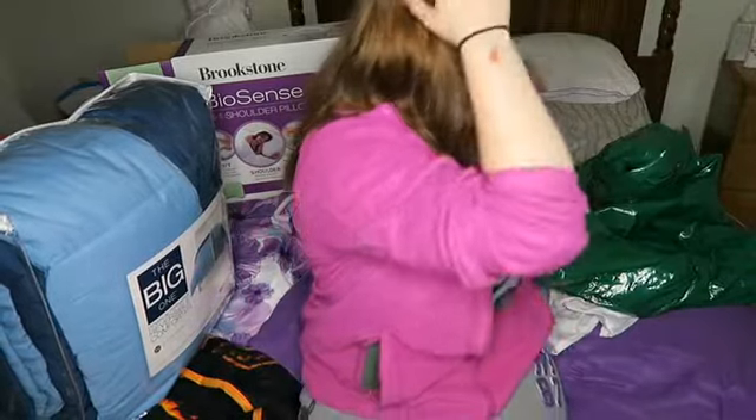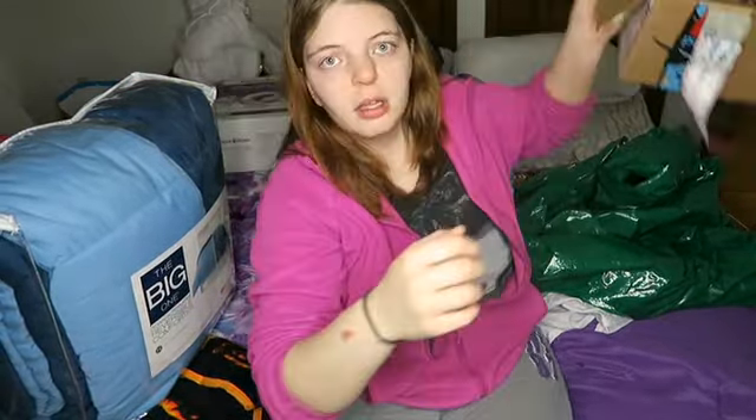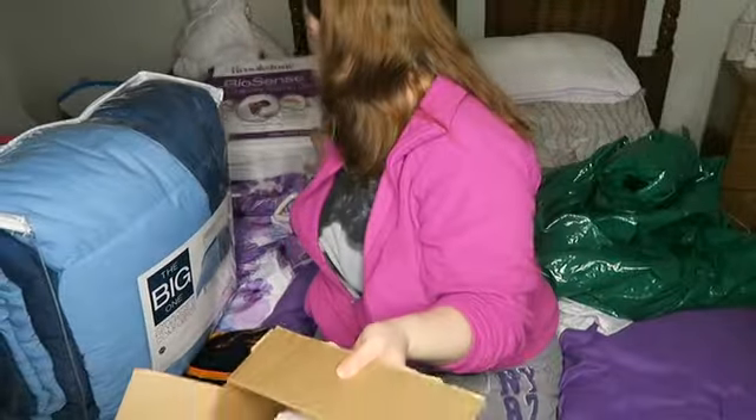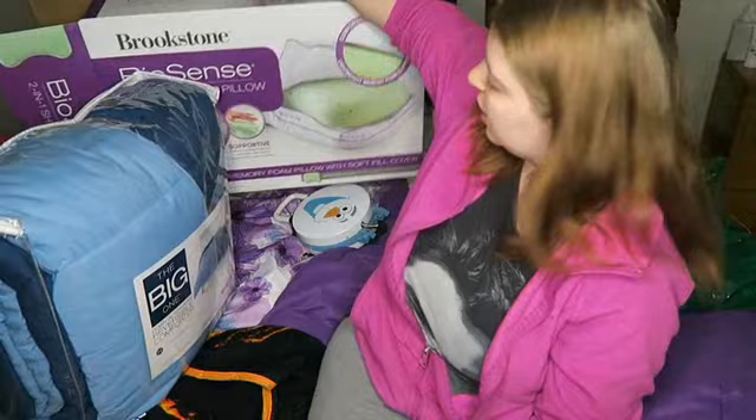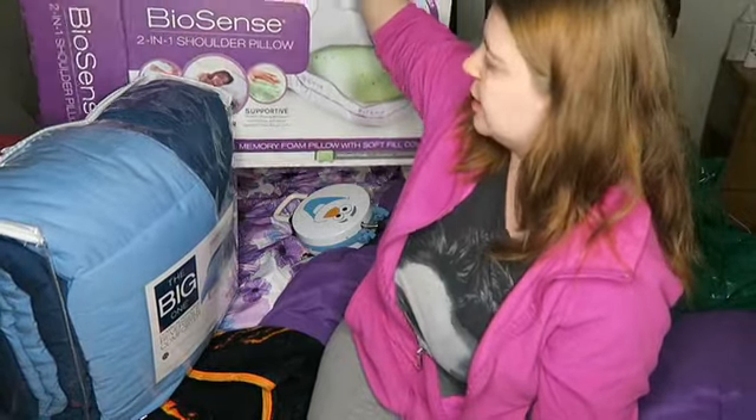I also got a pillow from my grandma - it's a Brookstone Biocense two-in-one pillow. I've actually been sleeping on it. I know this video is a little late for filming but I've been busy with work and haven't had the time to film until now. Sorry this video is a little late, but I also had to wait until I got all my Christmas presents.